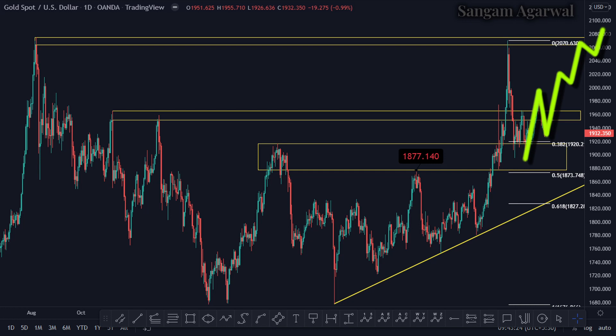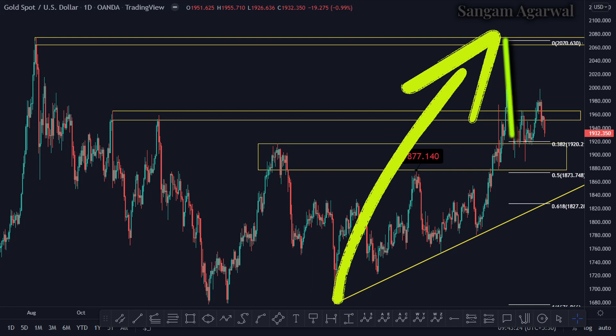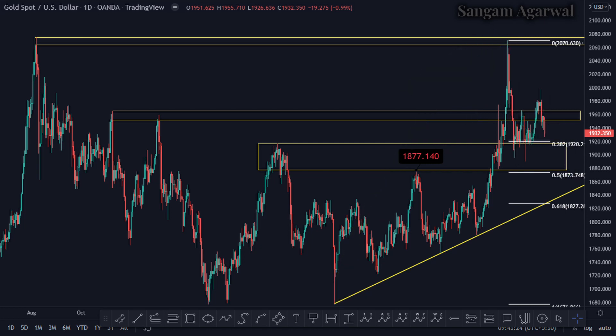If 1931 breaks, then the next target is 1873. Because after 1920, our next support will be 1873. So these two are our supports: 1920 and 1873. And resistances are 1958 and 2070.